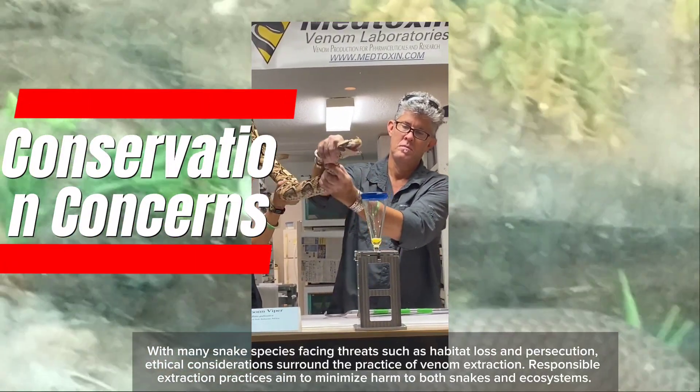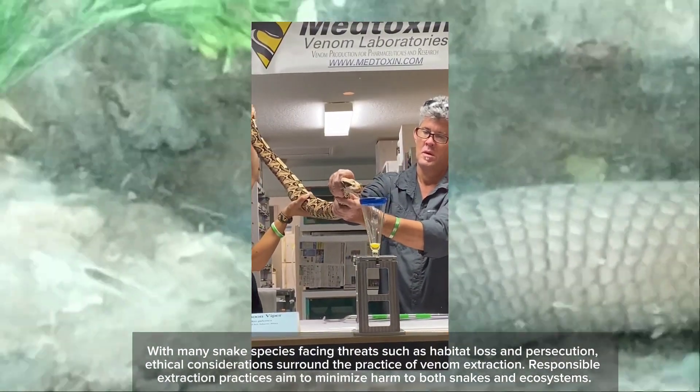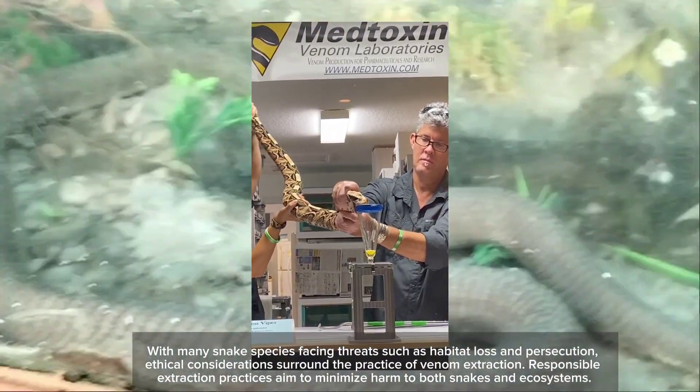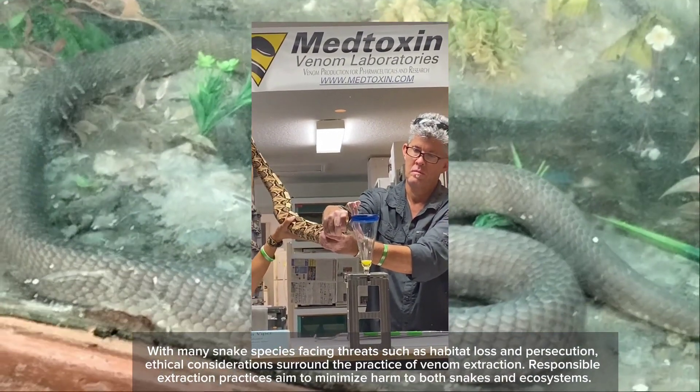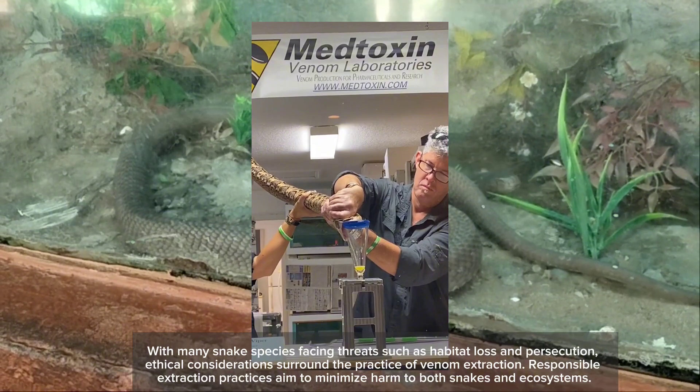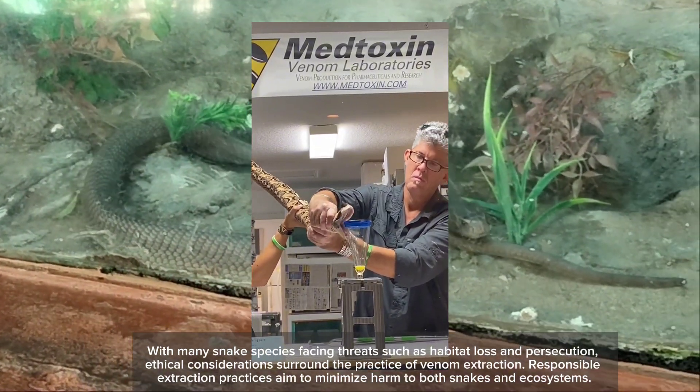With many snake species facing threats such as habitat loss and persecution, ethical considerations surround the practice of venom extraction. Responsible extraction practices aim to minimize harm to both snakes and ecosystems.